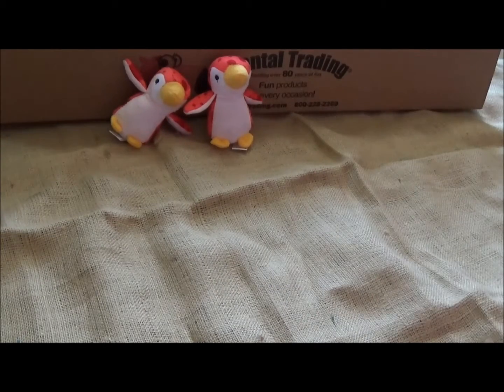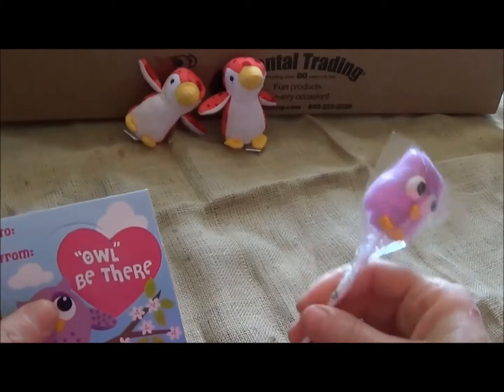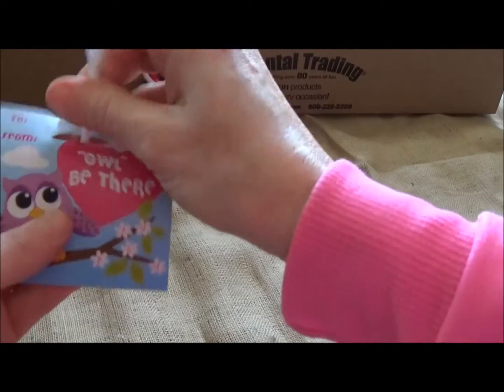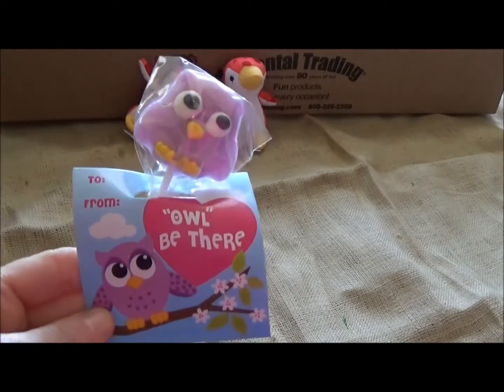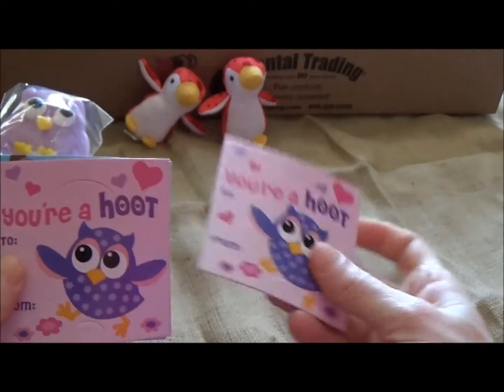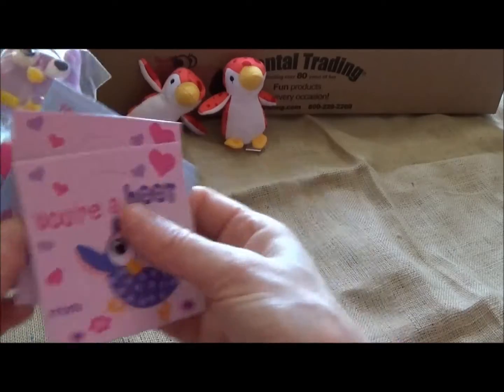I also got some valentine cards — I think there's a dozen in here as well. It comes with a card and then you stick a little sucker in it — it's an owl sucker. You can't tell me that's not adorable. It says 'You're a hoot, I'll be there.' This is too cute.